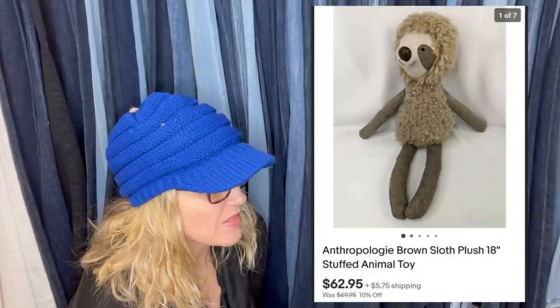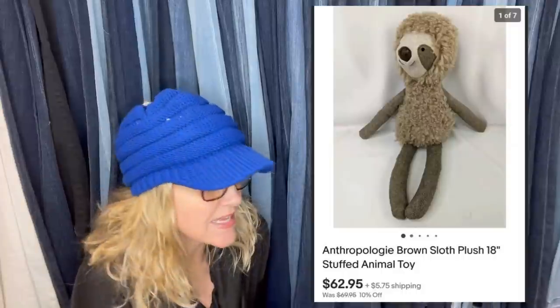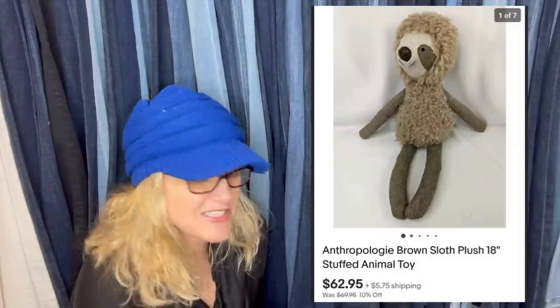Also from the Rebel Reseller — got this at the Goodwill bins, probably paid less than a dollar, and it sold for $62.95. It is an Anthropologie brown sloth plush stuffed animal toy. I've talked about this in my plush videos: when I think about plush it's like a reseller term, but stuffed animal is more what I called it as a kid. Do you guys put plush in your title or stuffed animal? People searching eBay may be searching stuffed animal and not plush — I'd love your feedback in the comments.